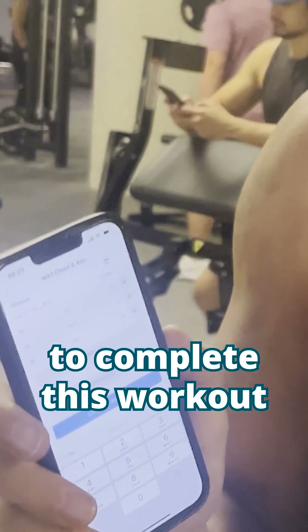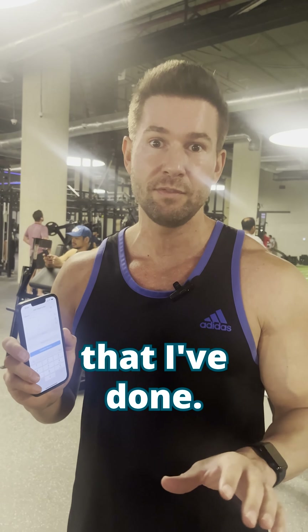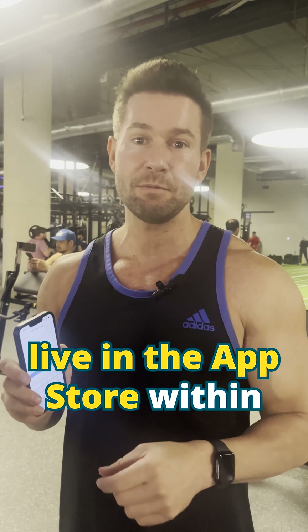That's going to save on my calendar and the calendar for you as a coach, so that you can see everything that I've done. So if you haven't got your app live yet, head over to Kahunas.io and you can get your app live in the app stores within 30 days for less than $50 per month.